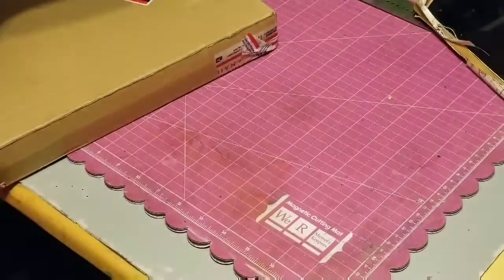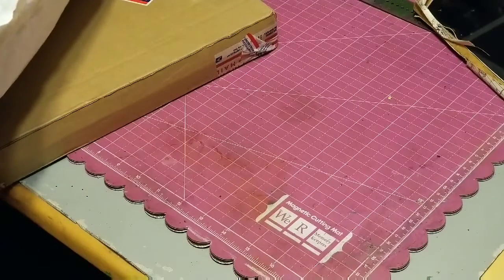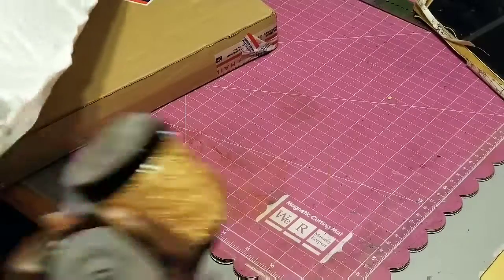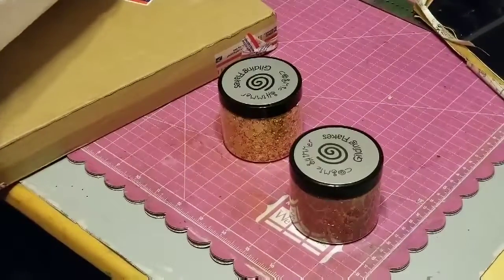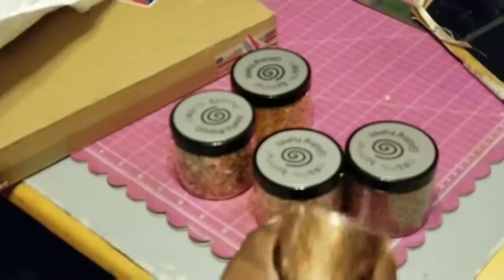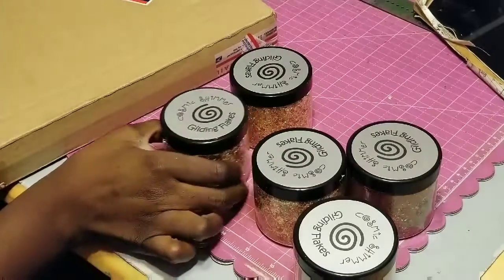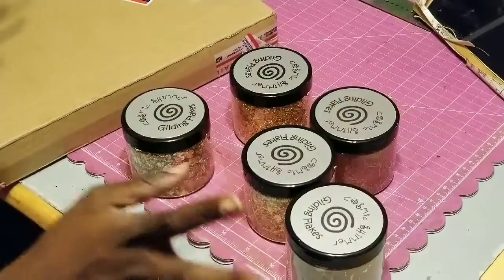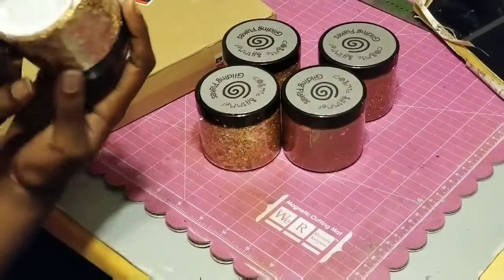From that shop I bought something I have been wanting for I don't know how long — gilding flakes! I mean, I've been waiting to get these things and I finally got some. I'm so excited. I got five different colors.